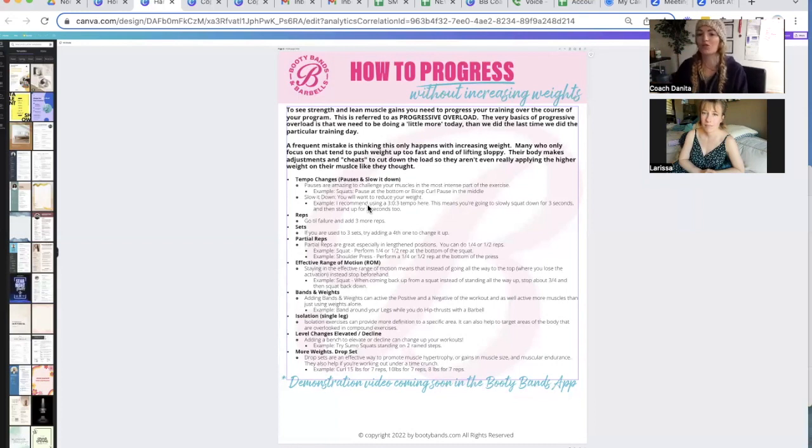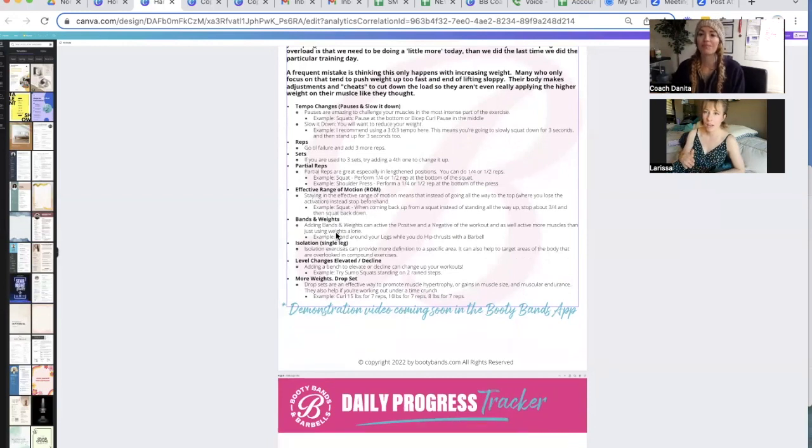Larissa, what about partial reps? That's where you sort of pause in the middle of the rep — you're stopping before the whole movement is finished. You really feel it hard on those. I think it requires more muscle control, and your muscles have to actually work harder to maintain that control.